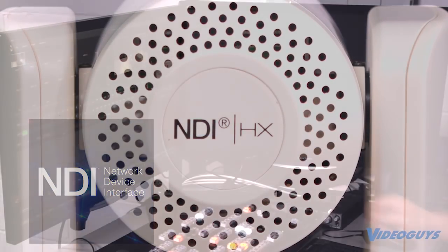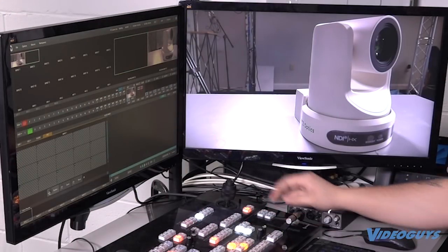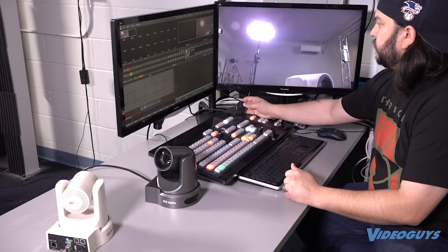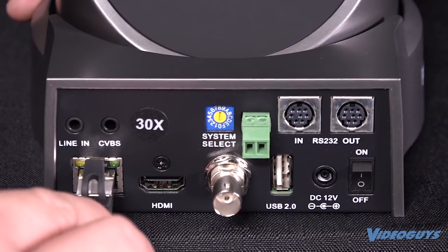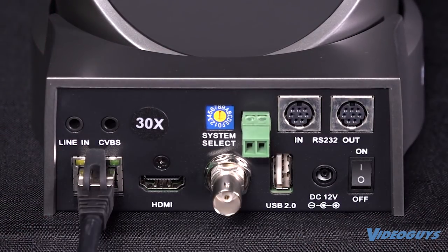NDI allows you to send your camera feeds wirelessly to your NDI capable switcher or live production system. Just give your camera a source of internet and with a little IT configuration, you're set.